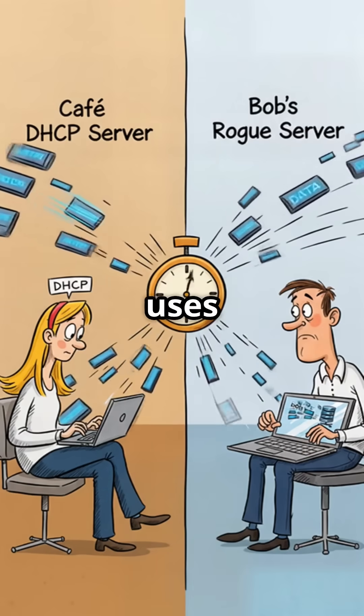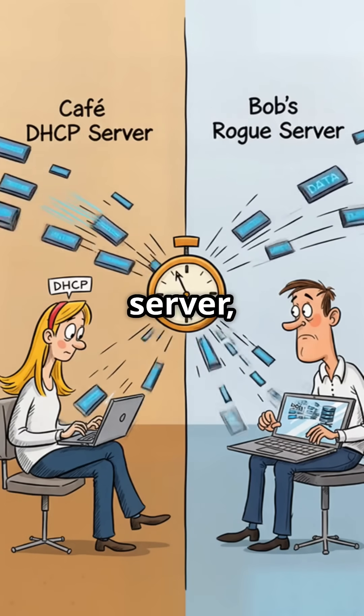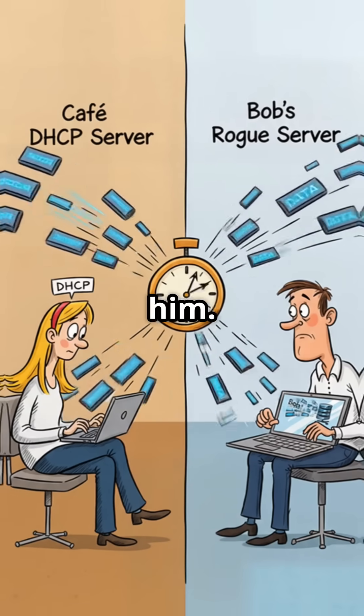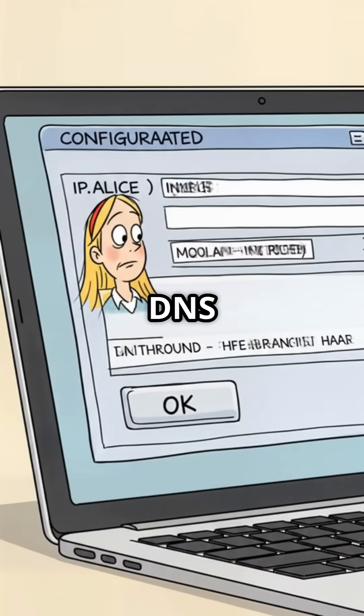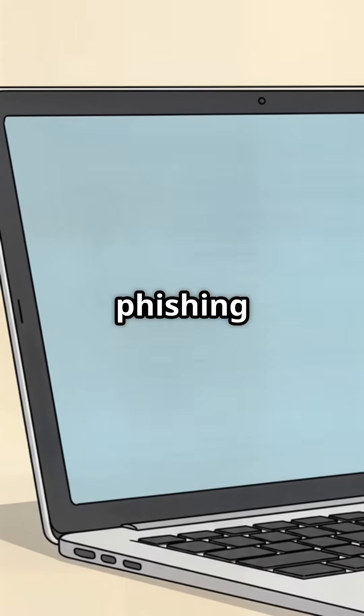Alice's laptop now uses Bob's machine as the default gateway and DNS server, routing all her traffic through him. Bob is now in the middle, capable of capturing unencrypted traffic, spoofing DNS responses, or launching phishing attacks.